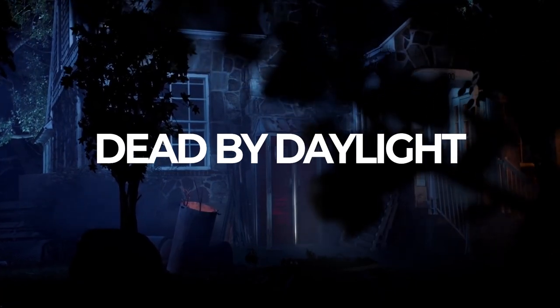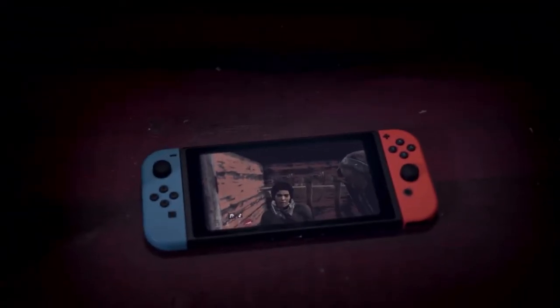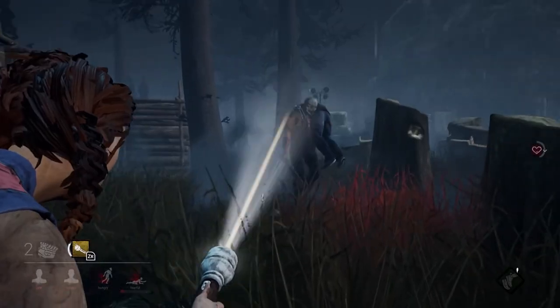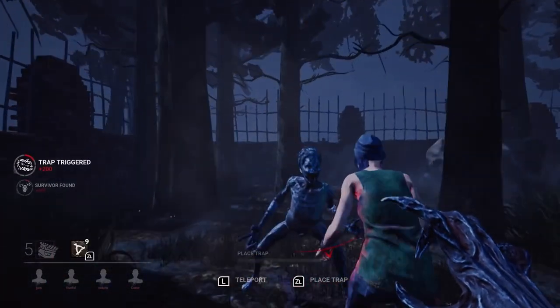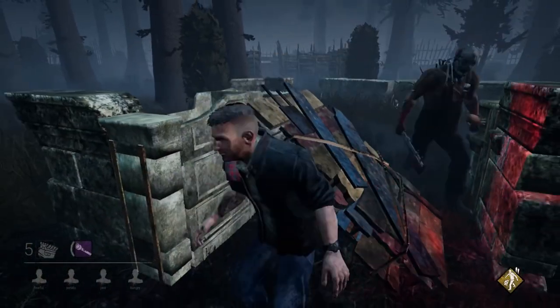Dead by Daylight comes with a recommendation and a warning — it's definitely gotten better since launch, but it's only suggested if the Switch is the only system you own, otherwise buy it elsewhere. It's an asymmetrical online experience: survivors try to escape a map by starting up generators while the killer tries to hook them. It's playable but not the best example of the game, though it gets a ton of support with new characters and maps added consistently — think the Stranger Things and Resident Evil crossovers. Not particularly scary once you get used to killers charging at you, but you'll have an absolute blast and the community is one of the best.